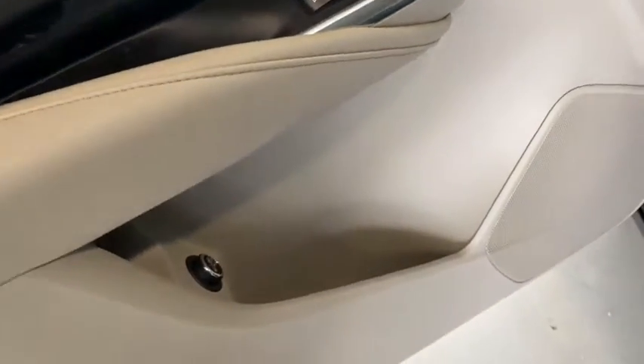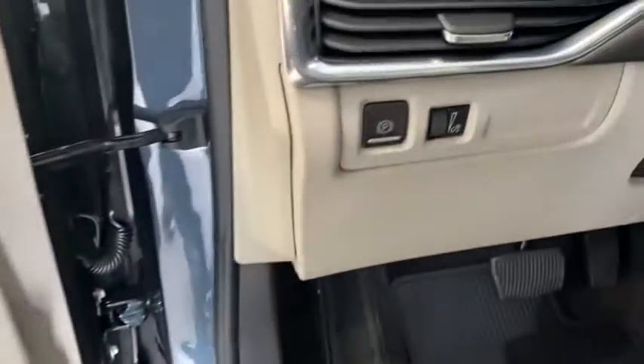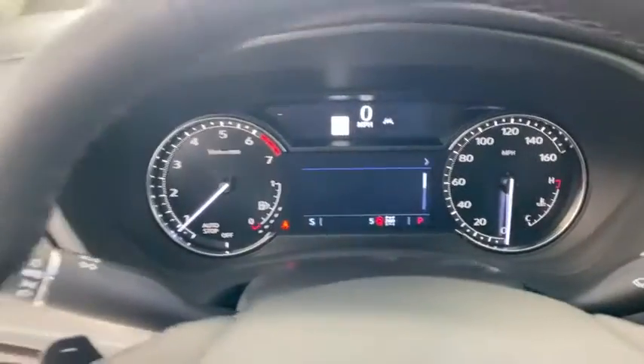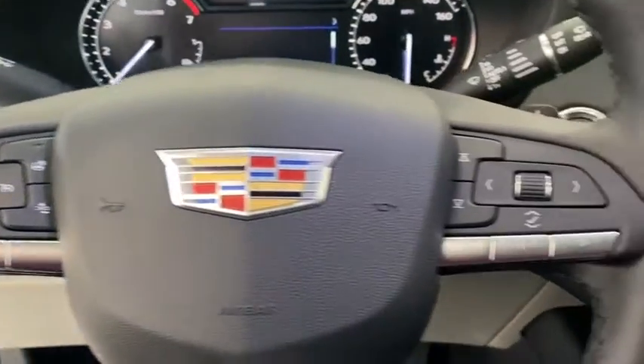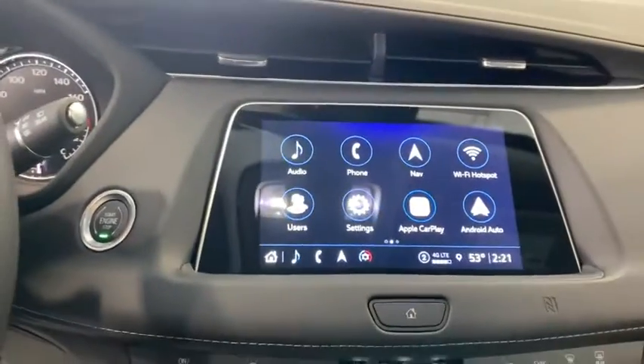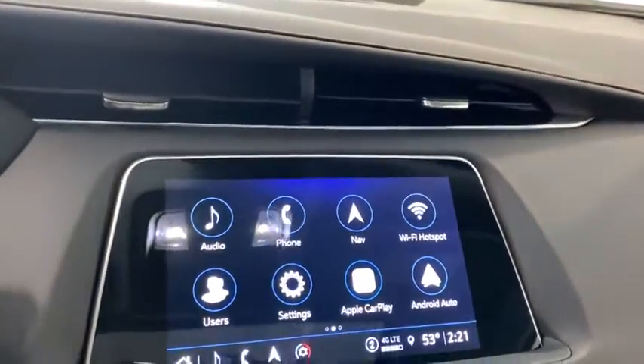Traction control, power liftgate, power passenger seat, leather-wrapped steering wheel, dual airbags, alloy wheels, power steering, four-wheel disc brakes, cold weather package, universal garage door opener, trip computer, electronic stability control, compass.